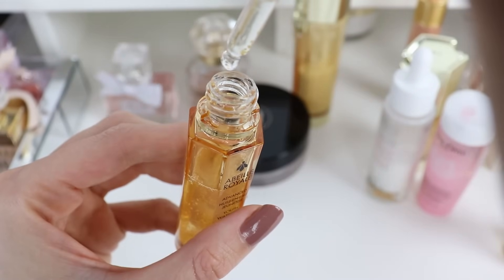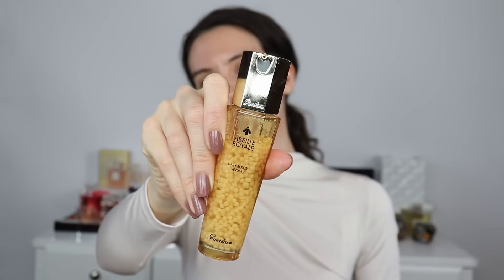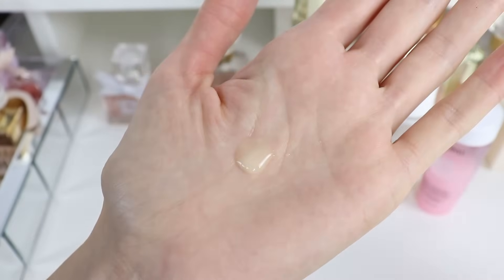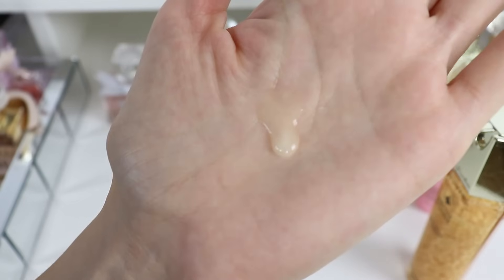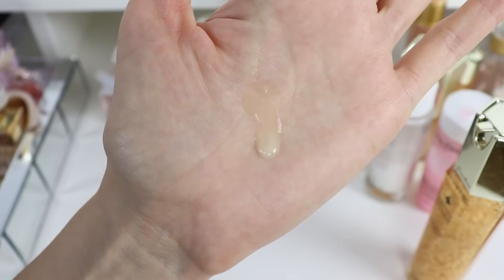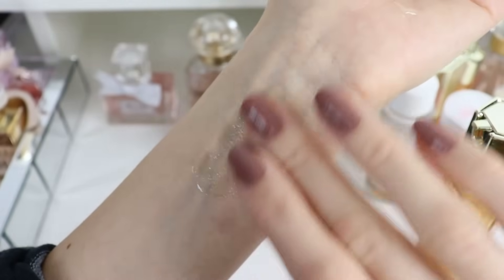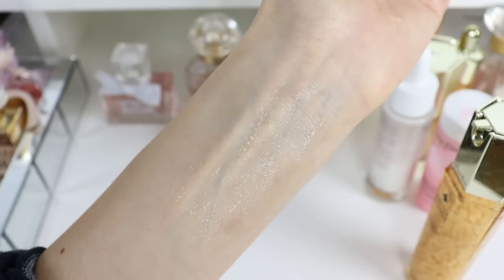I'm going to move on to this oil from Guerlain — I really love this one in the winter season. For my serum, I'm going to be using this one from Guerlain as well. A little goes a long way with this one. I usually use only one pump and it's almost like a toner, very liquidy like a face toner, but I really like this one. I don't see the results right away, but over time I have been seeing nice results from this serum from Guerlain, even though it is quite pricey. I really enjoy Guerlain skincare. It feels almost like an essence — that liquidy — but I see results from this one.